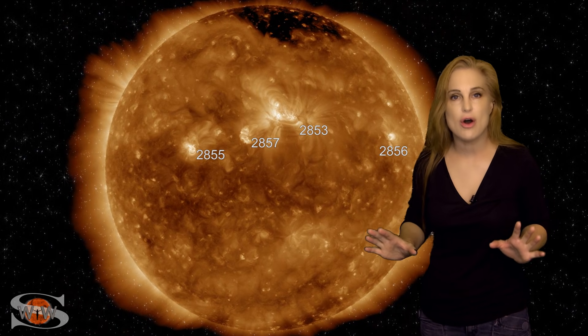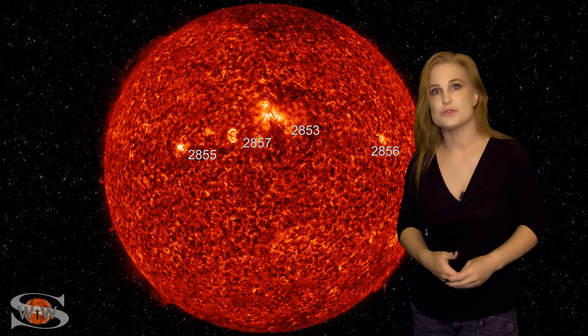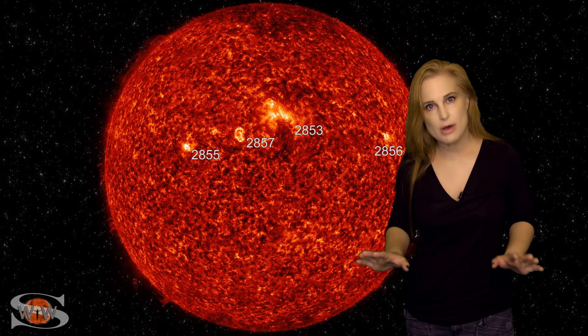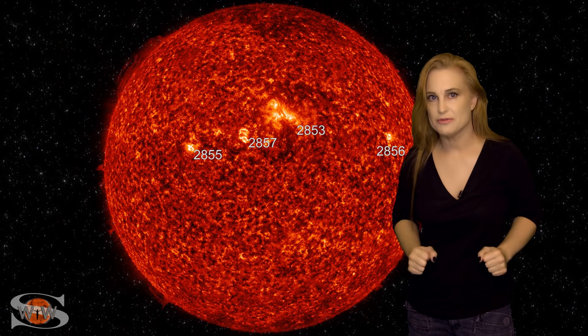Now it's not like they're growing all that fast, and that's not the issue. The issue is just that there are so many of them, and they all seem to be from the new solar cycle. So this is really good news. We're going to be watching to see whether or not they really start boosting that solar flux, and whether or not they start growing fast enough to become big flare players, but for right now they're kind of calm and quiescent.